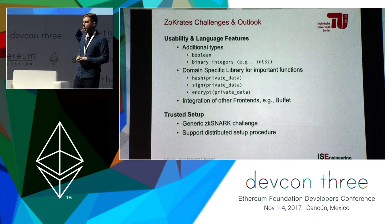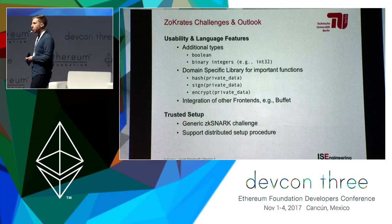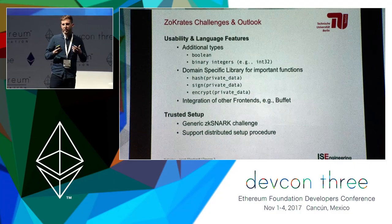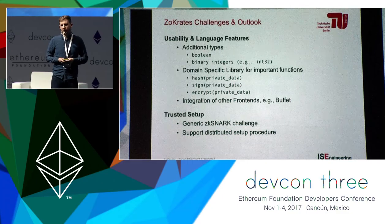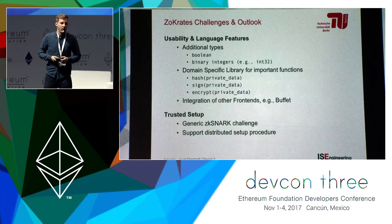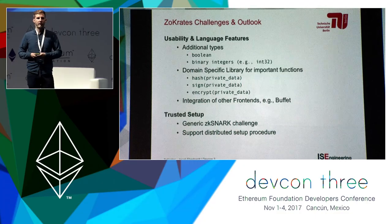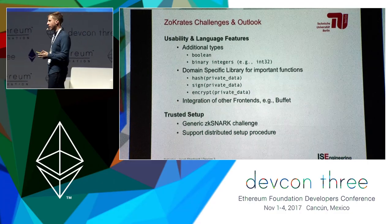For challenges and outlook: to make the language more usable and convenient, we want additional types — for example Boolean types and integers with a binary representation internally. Everything you can currently do with Boolean types is possible on prime field elements, but it's not as convenient. What's also very important is a domain-specific library with important functions. A hash function is the next key need, enabling commitments in circuits, followed by signature and encryption support. We also want to look at integrating other front-ends that can generate rank-one constraint systems, for example Buffett.